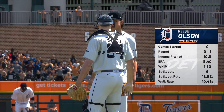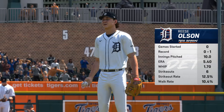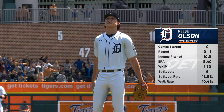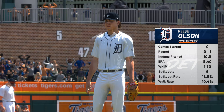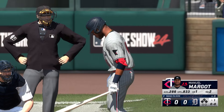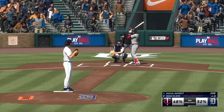Almost ready to get underway. On the hill here today, Reese Olsen. How about a scouting report on him? Well, he's not a rookie, but still very young in this game, learning his craft. I think the key is getting consistent reps and the opportunity to develop his stuff. Looking forward to watching him pitch in this one.